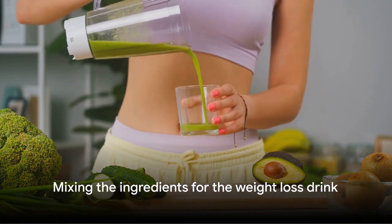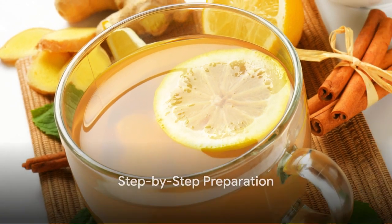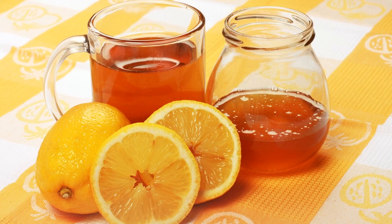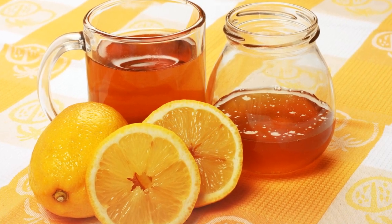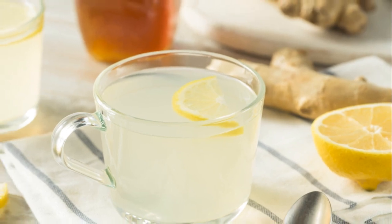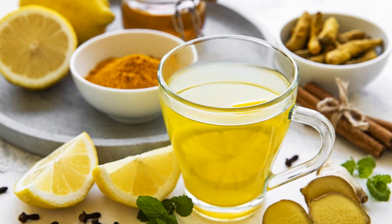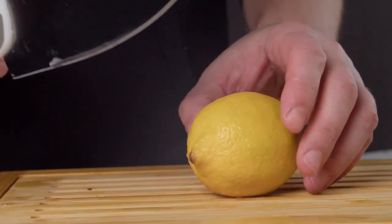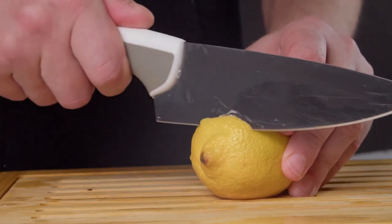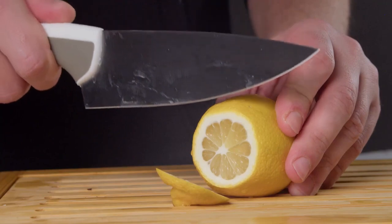Now that you have your ingredients, it's time to get mixing. Follow these steps to prepare your very own weight loss drink. Begin by gathering all of your ingredients together. You'll need a large lemon, a thumb-sized piece of fresh ginger, a tablespoon of honey, and a pinch of cayenne pepper. You'll also need two cups of fresh water. First, slice your lemon in half, squeeze out all that juice and make sure to catch the seeds — a citrus juicer can be really handy here. We're using lemon because it's packed with vitamin C and has incredible detoxifying properties.